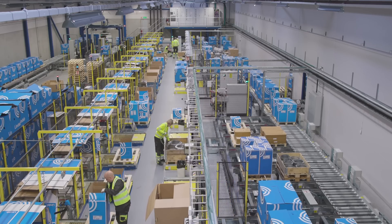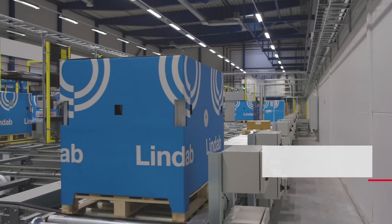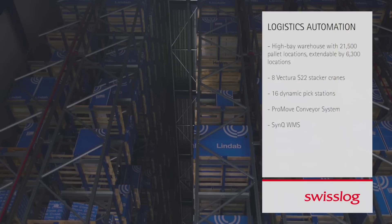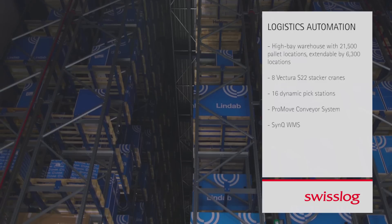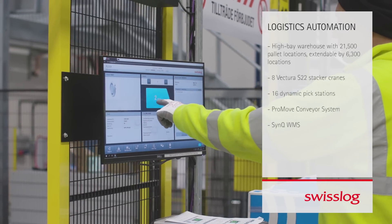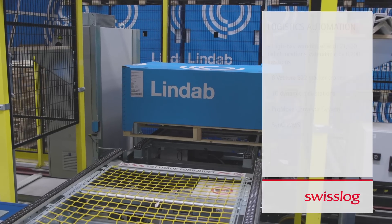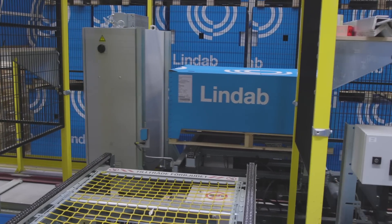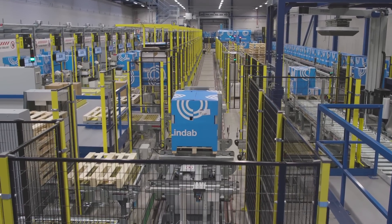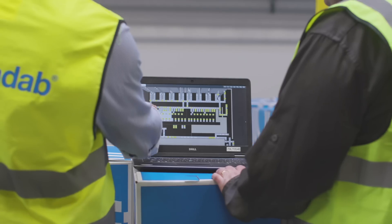SwissLog's assignment included delivering all warehouse equipment — an automated high-bay storage facility with space for 21,500 pallets, 8 Vectura stacker cranes, 16 dynamic pick stations and a ProMove conveyor system. The whole distribution centre is data-driven, operated by SwissLog's SYNC software in collaboration with Lindab's own WMS.